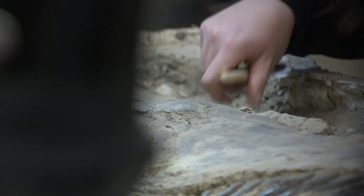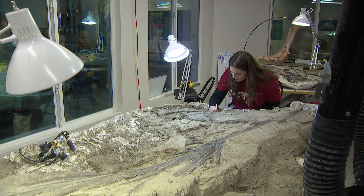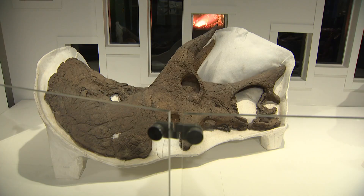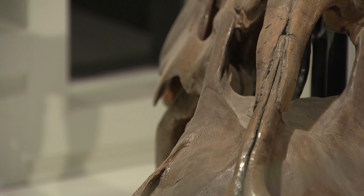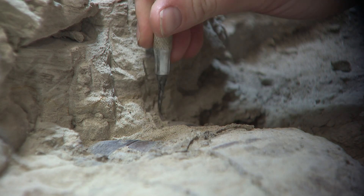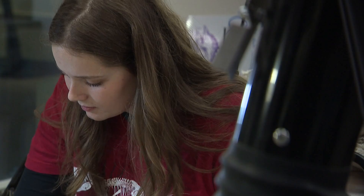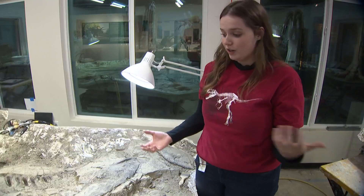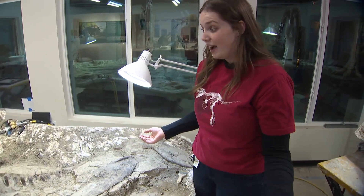As a paleontologist, history is at your fingertips. It's so special. These fossils are 67 million years old, and working on it from this side, as I'm uncovering these bones, my eyes are the first human eyes to ever see this dinosaur. We found this T-Rex tooth and that kind of helped us figure out that this was actually a T-Rex.